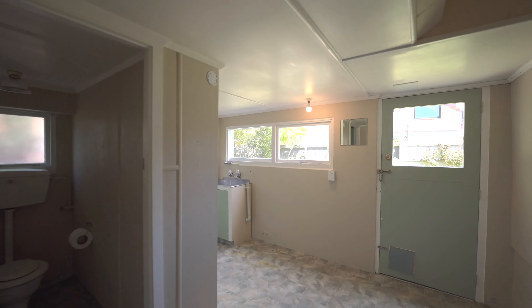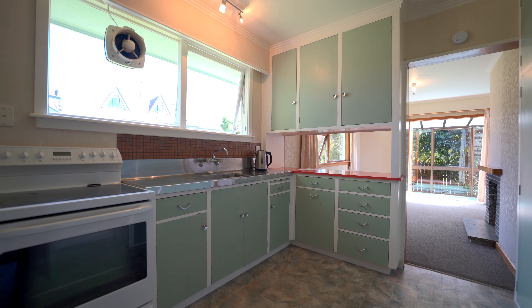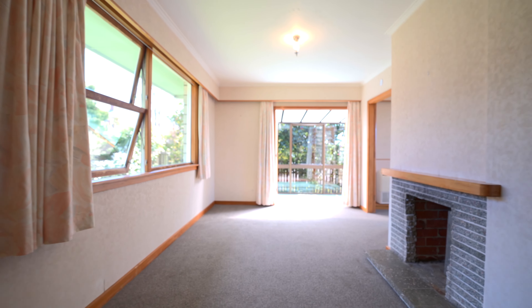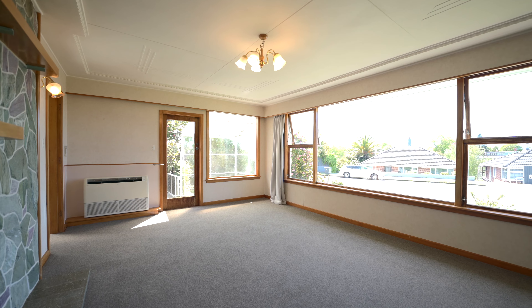The fenced backyard provides a safe place for the children and pets. Being so close to the schools, this has got to be a winner. Give me a call, come and view now.